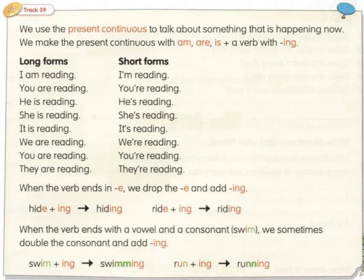Long and short forms: I am reading / I'm reading. You are reading / you're reading. He is reading / he's reading. She is reading / she's reading. It is reading / it's reading. We are reading / we're reading. You are reading / you're reading. They are reading / they're reading.